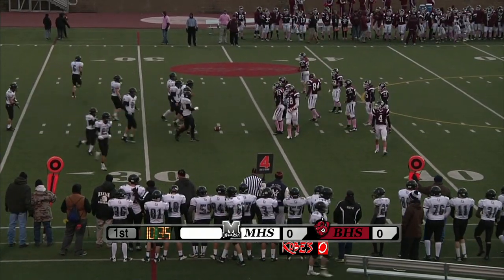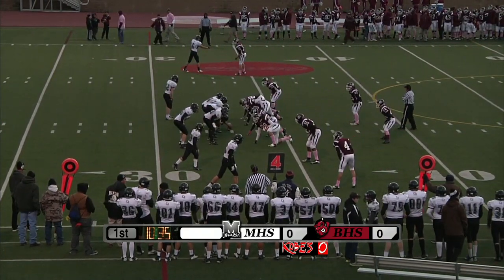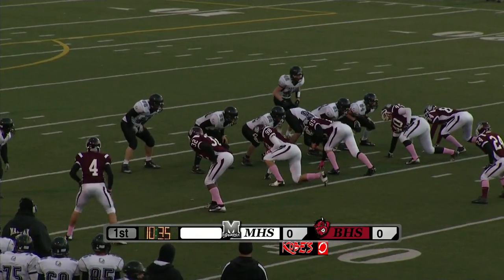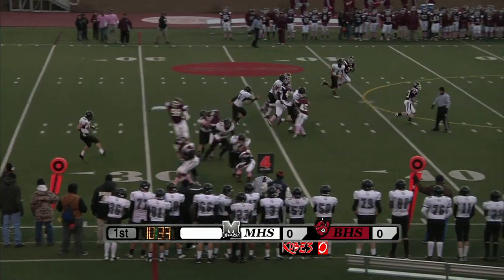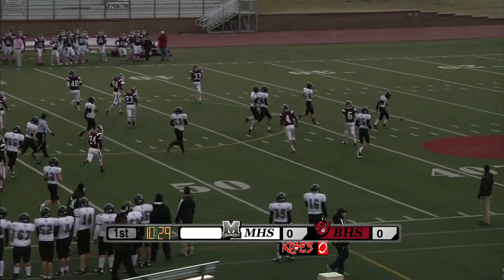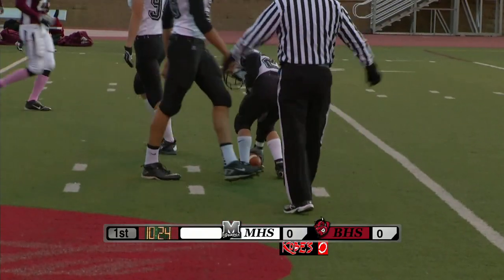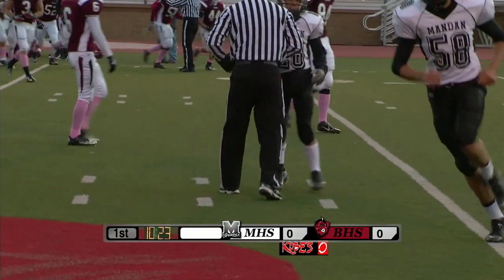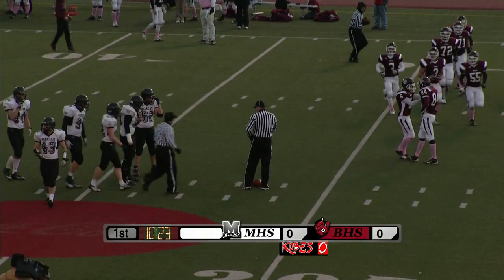The Demons should end up with excellent field position. Brett Adam is standing on his own 45-yard line. Short punt there. Adam's just going to let this one roll back. Cam Christopherson will down this one at about the 31-yard line. That's where Bismarck High will take over on their first possession.